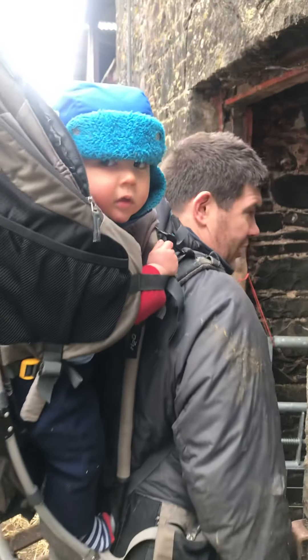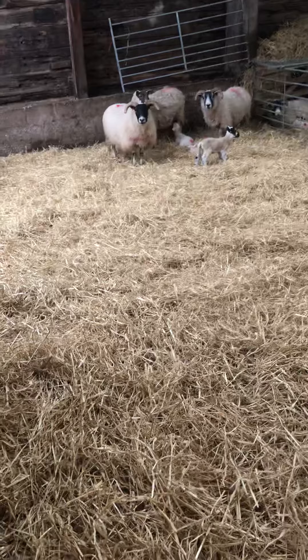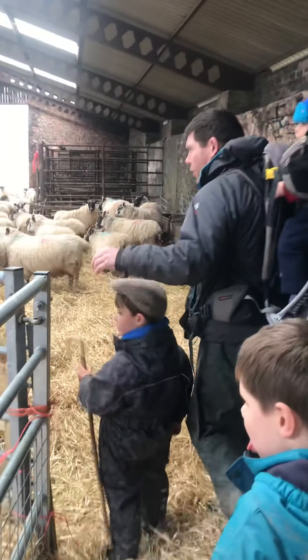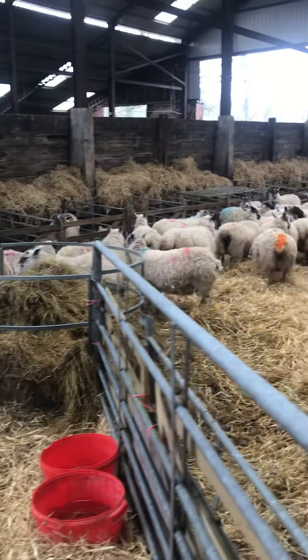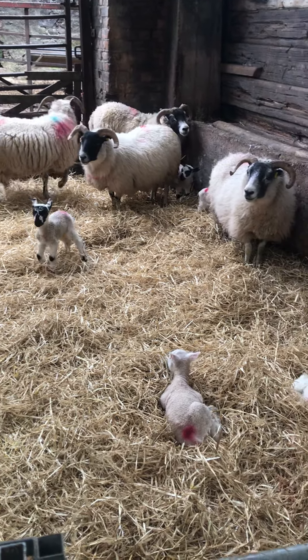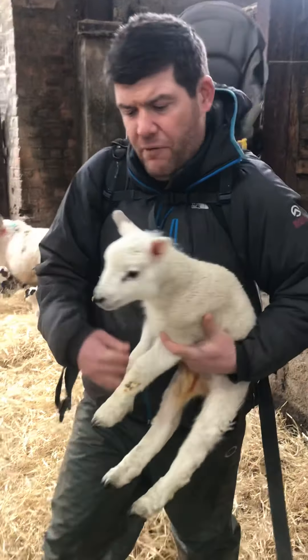I thought it might be useful to get an update on how the lambs are doing that you saw born the other day. As you can see, it's all freshly bedded with nice fresh clean straw. These sheep and lambs in here include the ones that we gave birth to the other day. When the lambs are born they stay in the little pen for a day or a day and a half, and then we move them into a bigger pen where they can run around and get a little bit stronger.